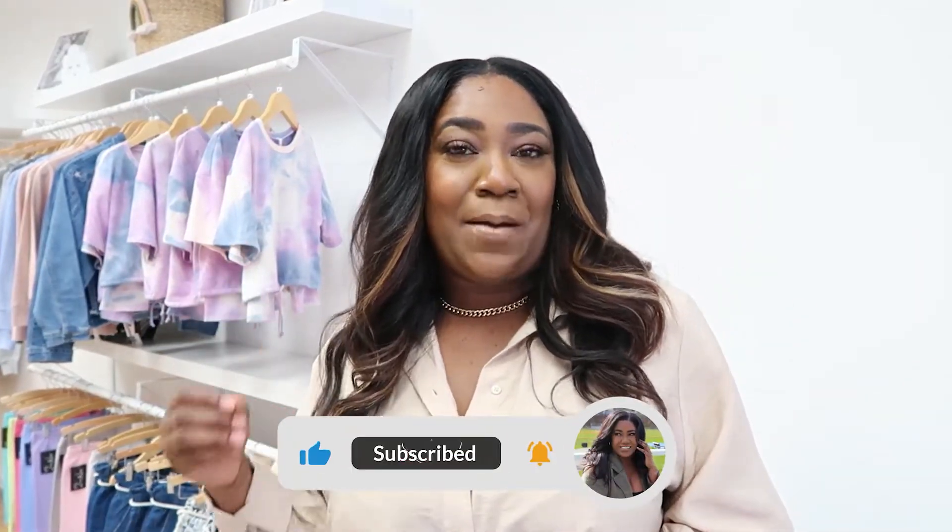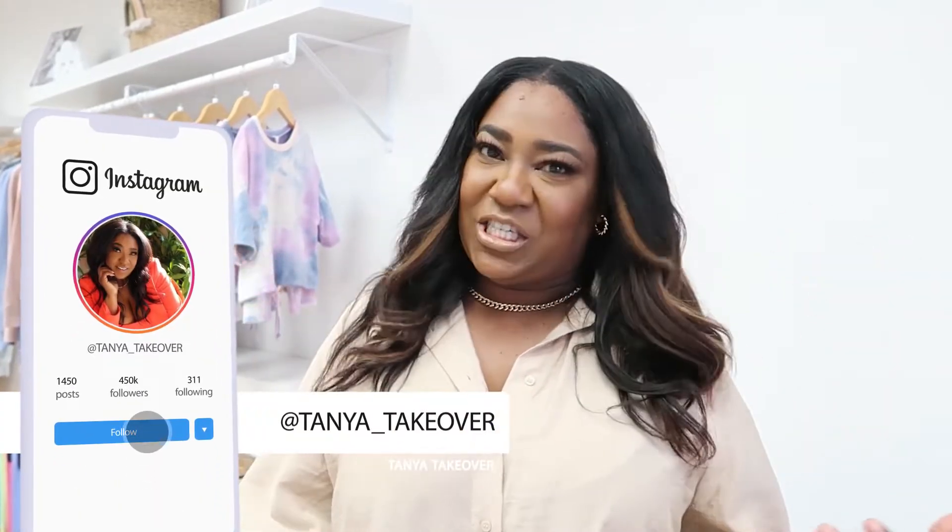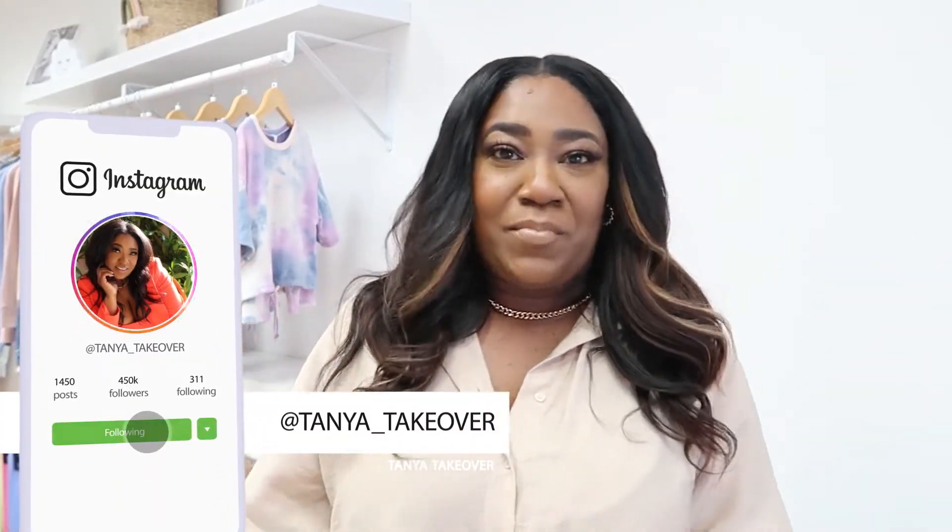On my channel, we talk about beauty, fashion, finance. If that's something you might be interested in, consider hitting that like and subscribe button down below. Don't forget to follow me — I'm going to be here weekly showing you guys things that I'm buying from my store, ways you can grow your store. So don't forget to follow, and let's get started.